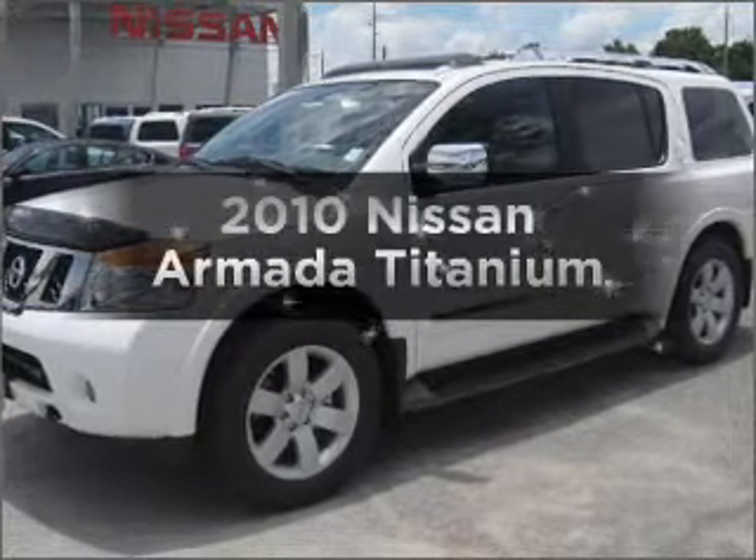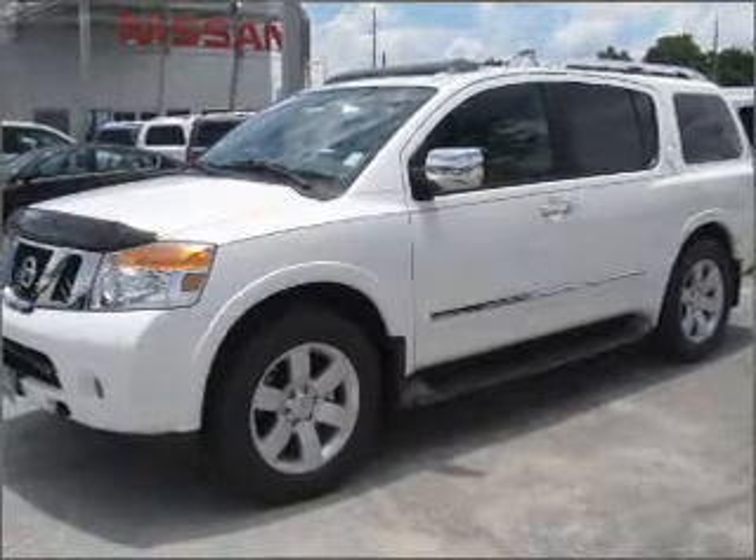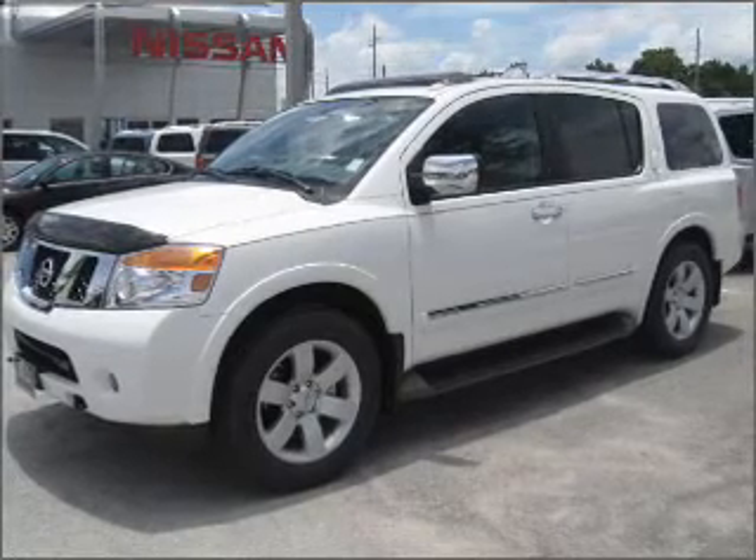Imagine yourself in this 2010 Nissan Armada. If you're looking for a first-rate auto, this one could be yours today.